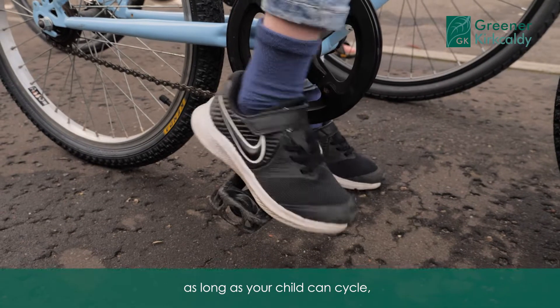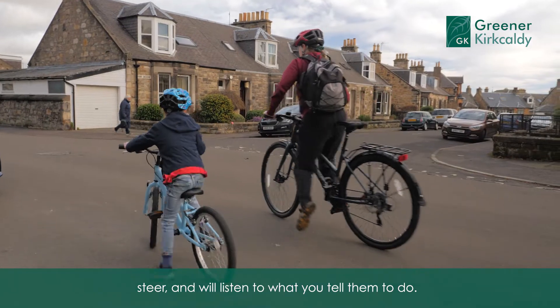If you're a more confident cyclist you can take them out, as long as your child can cycle, steer and will listen to what you tell them to do.